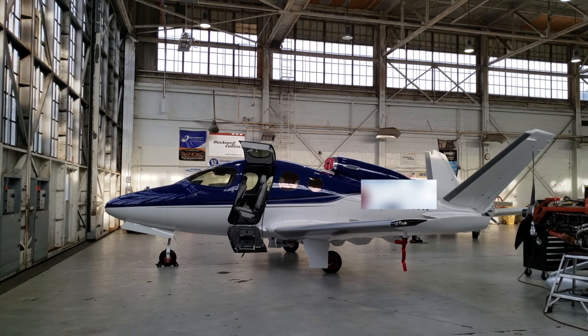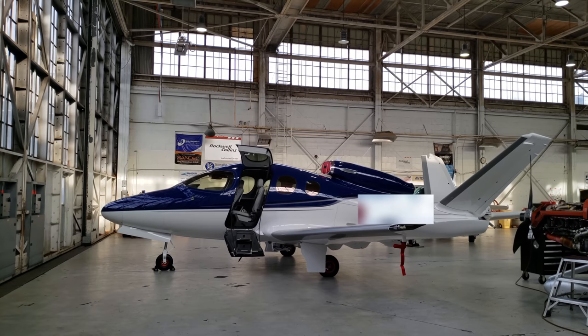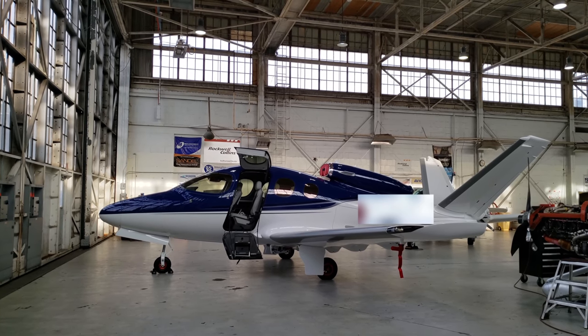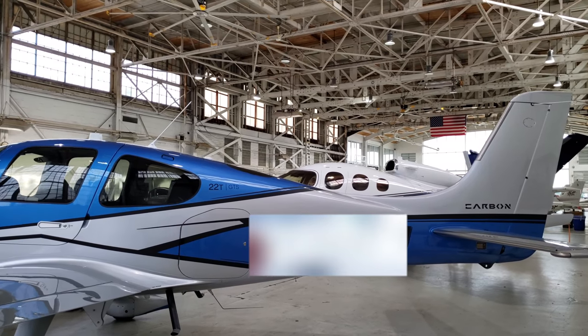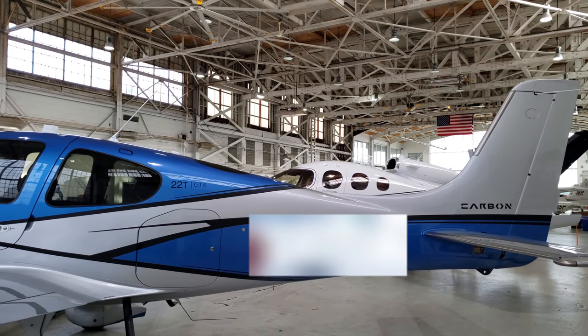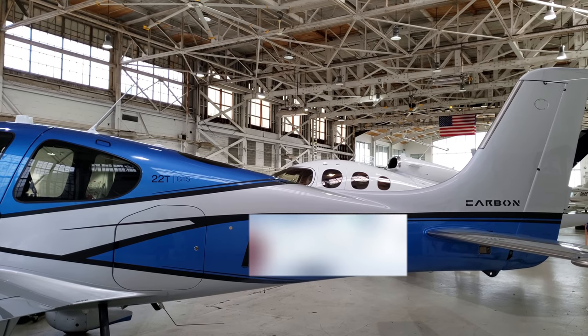And these are customers' airplanes? Some are based customers of ours. Some are transients who, because they know we are an authorized service center for Cirrus, they'll fly it to PDK and to us to do work on.